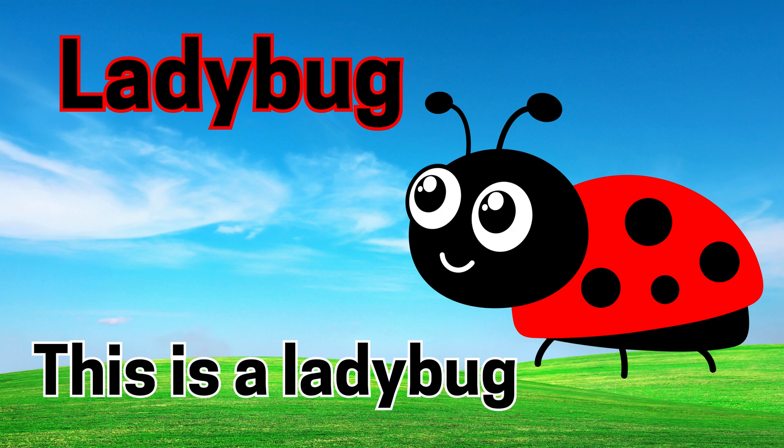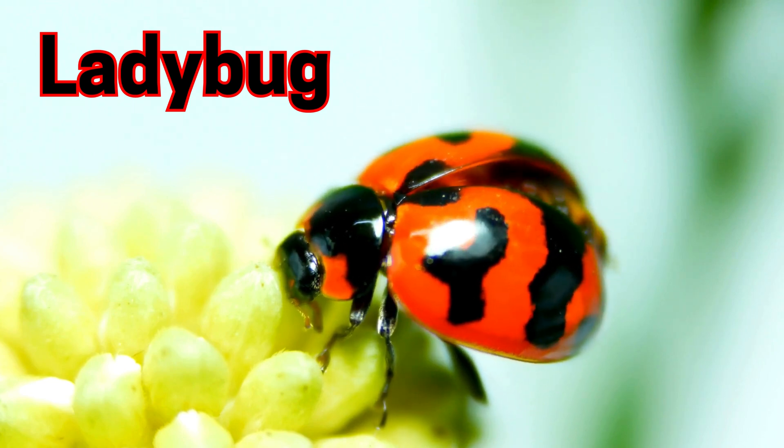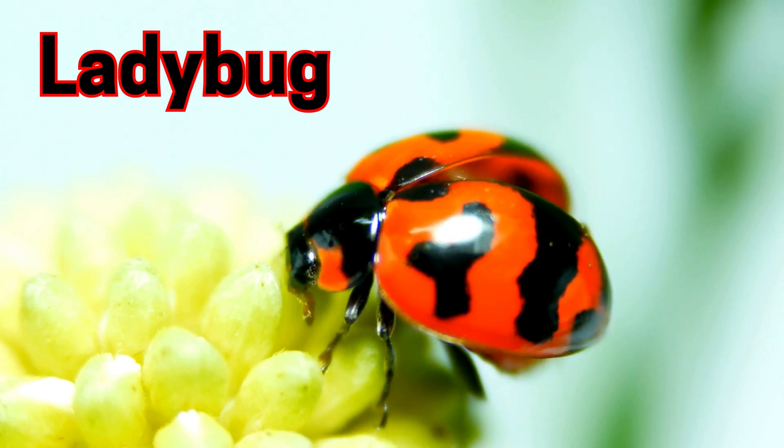Ladybug. This is a ladybug. Ladybugs are red with black spots and are good for plants.